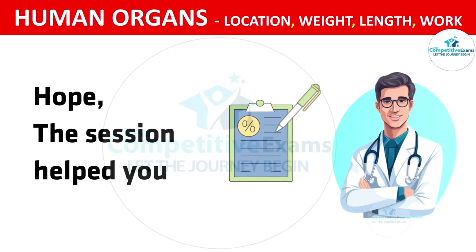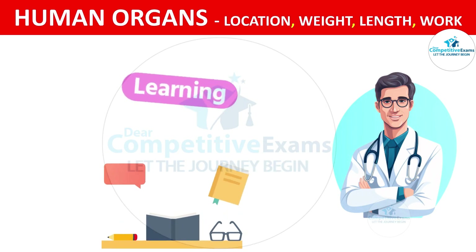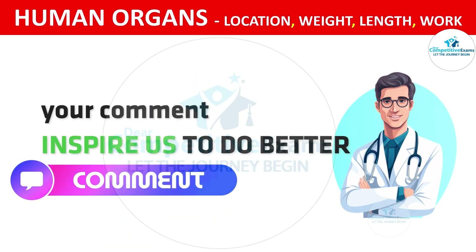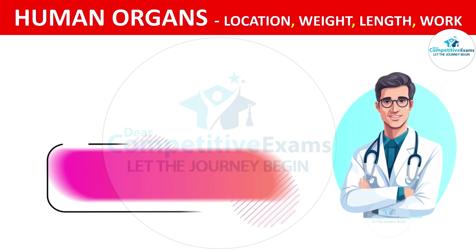Hope this session helped you and added value to your preparation for upcoming exams. If the video was helpful, please do like, subscribe and comment your learning from this video. Your comments inspire us to bring great content. Thank you so much for watching. See you next time, and wish you all the best for your exams. Take care.